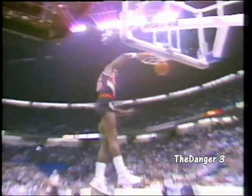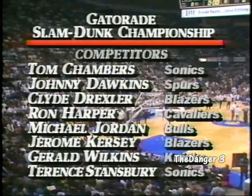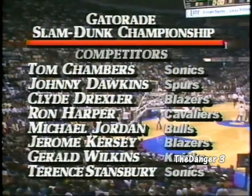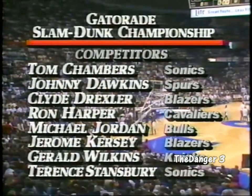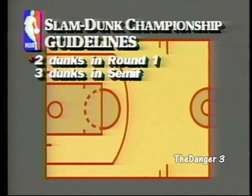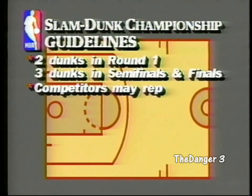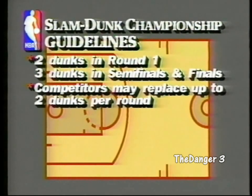Today, live from Seattle, it's All-Star Saturday. Our three rounds: the first round with all eight, then the semifinals and the finals. There was a drawing yesterday as you look at the competitors here. Two dunks in the first round, three dunks in the semifinals and the finals. And in order to encourage creativity, the competitors may replace up to two dunks per round.